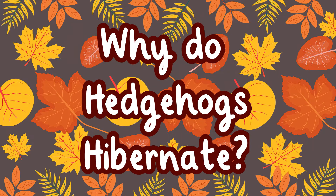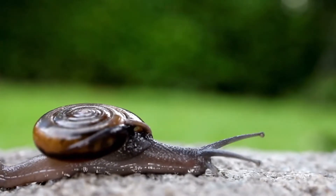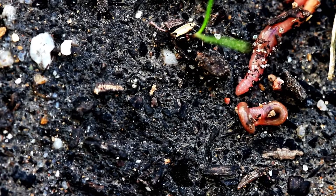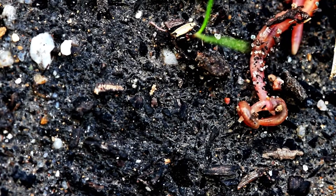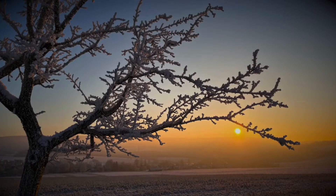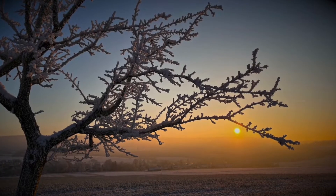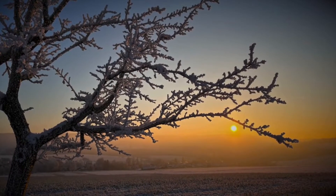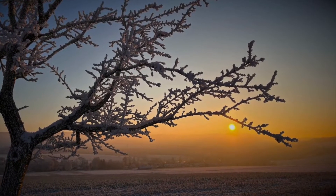Why do hedgehogs hibernate? Hedgehogs like to eat things like insects, snails and worms. It is harder for them to find this type of food in the winter. It is also very cold in the winter. They hibernate to escape from the cold and because there is not enough food for them to eat.